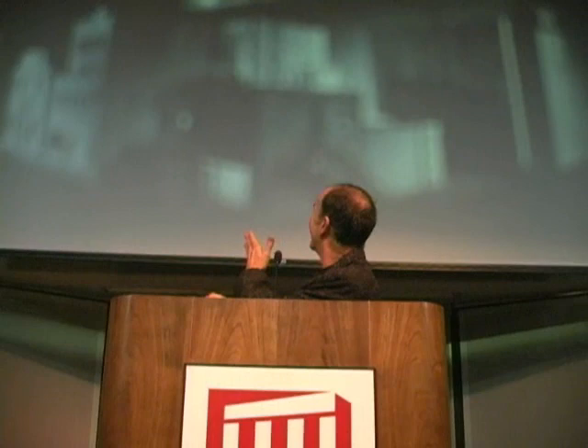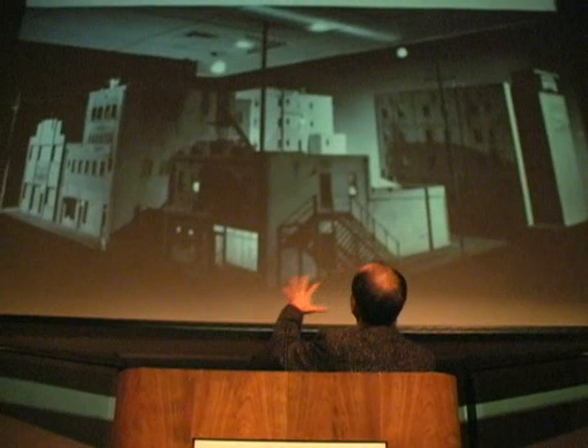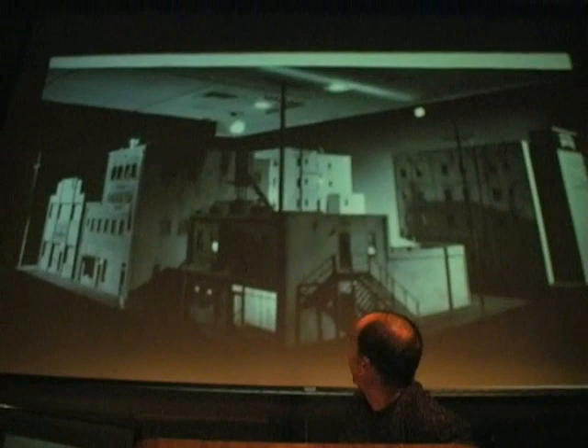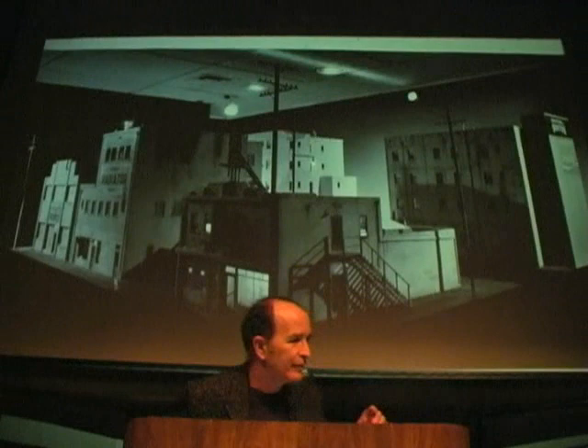Without further ado, let's have the slide show. If you want to ask questions afterwards, I'll be happy to try to answer them. This was a piece called Inner City that was built in the late 70s.